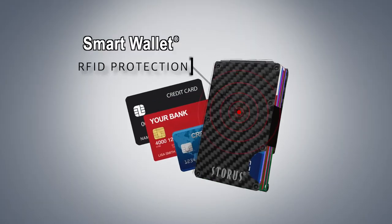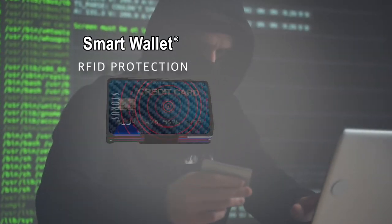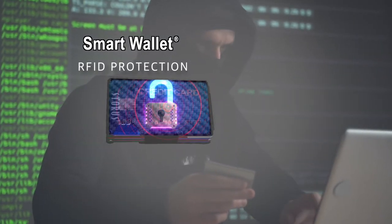The RFID-blocking carbon fiber shell helps keep identity thieves from stealing your credit card data from those little chips that all our cards have.